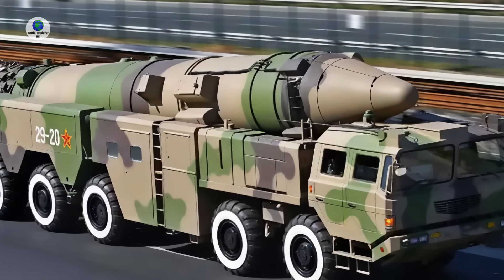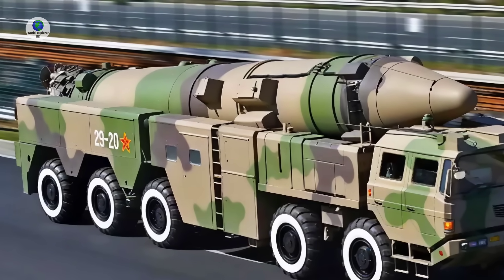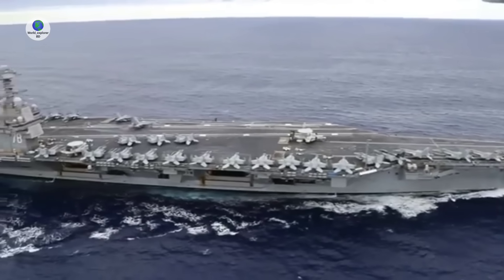The DF-21D is designed as a carrier killer, meaning it's intended to neutralize U.S. Navy aircraft carriers, which are a key component of U.S. power projection capabilities.